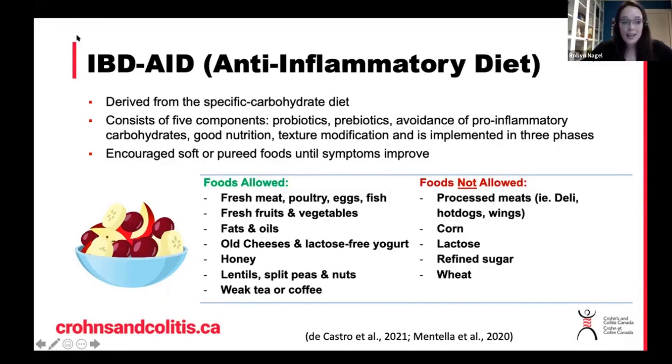There was a case series done of 11 adult patients with IBD who followed this diet for four weeks. The results showed that all of them were able to stop at least one of their medications and they all felt that they experienced a reduction in their symptoms. But at present, we don't have any other data, especially data on actual inflammatory markers or microbiome modifications. It's important to note that 11 adults isn't a very large population study, so we're definitely hoping to have more studies done on this diet moving forward in order for it to be recommended.